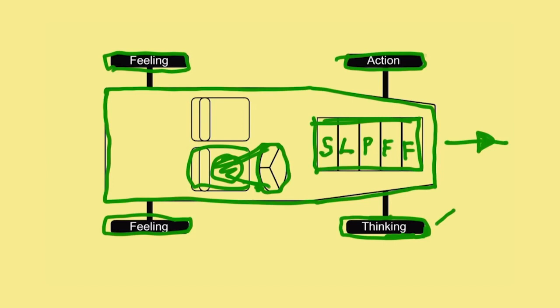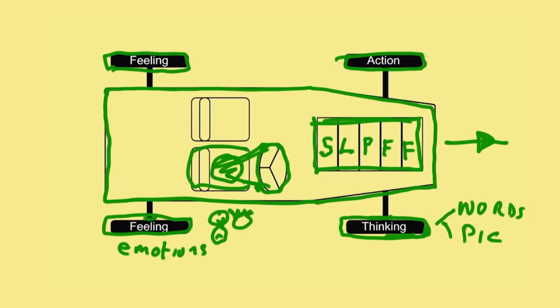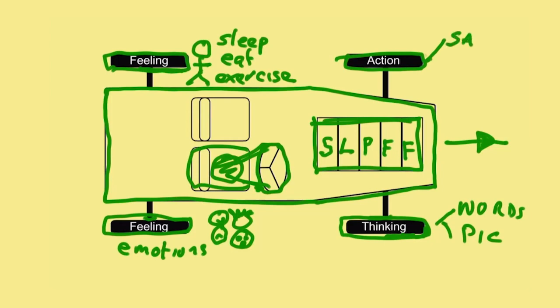What does the thinking wheel do? We think in words and pictures. This wheel makes sense of things — or not — so we can move thoughtfully. This feeling wheel is about your emotions: glad, sad, mad, scared. This other feeling wheel is about what your body feels — sleep well, eat well, exercise well. What does the action wheel do? Saying what you're thinking is an action. Doing what you're thinking is an action.